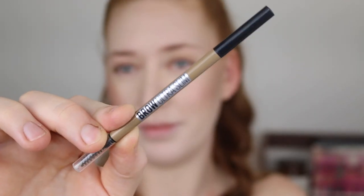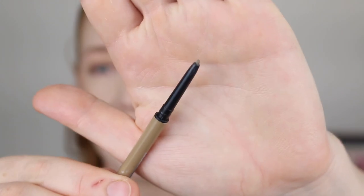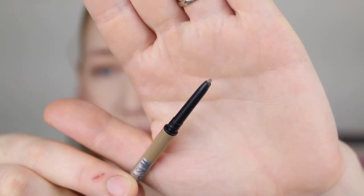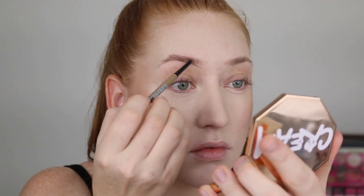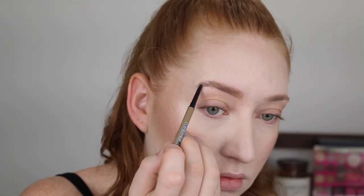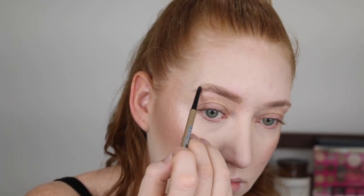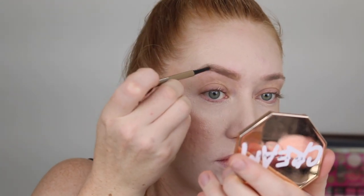My go-to brow pencil of the year has been the Maybelline Brow Ultra Slim in shade Blonde. I've been loving the micro tip brow pencils lately — it is super tiny and you can just be so precise. I like to draw under my brow first to fill in any gappy areas and then do small little strokes to fill in and draw little flicks at the arch to make it look very natural.